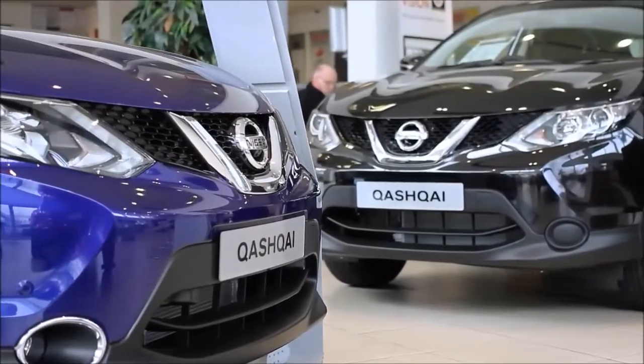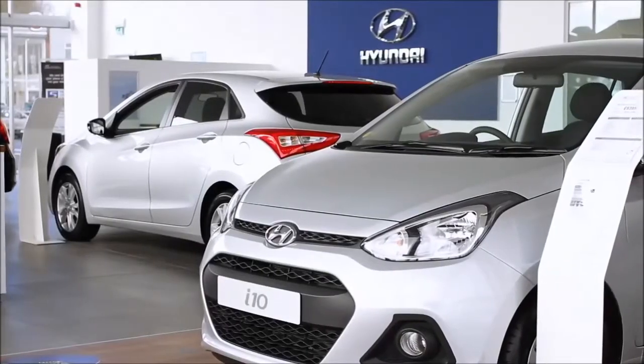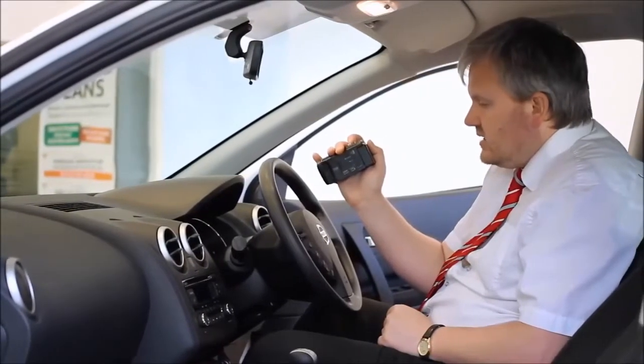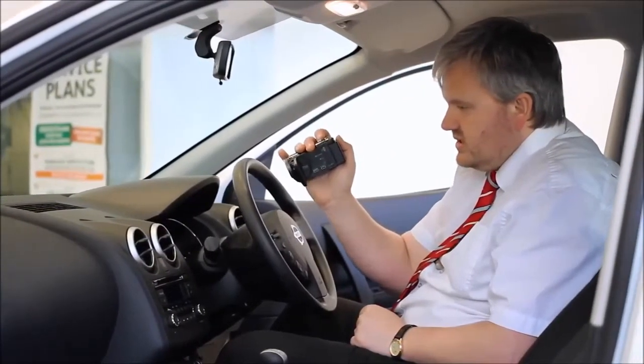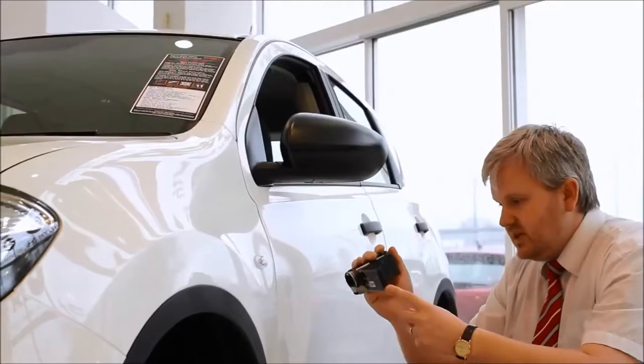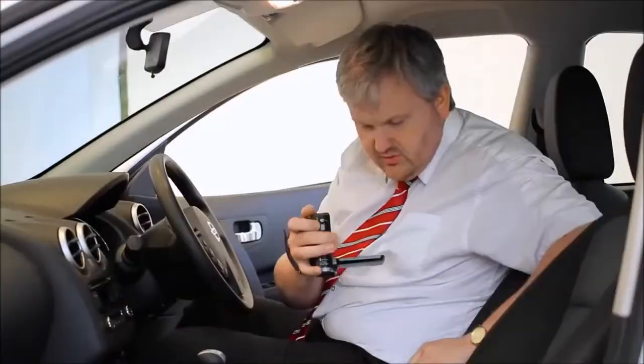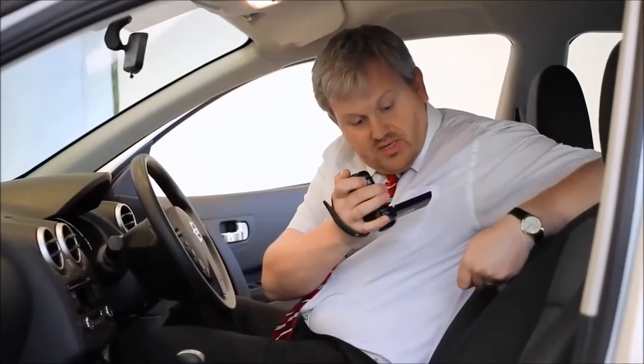Thank you for viewing our short video and we hope you found it informative. If you would like more information or any specific areas you would like to look at in more detail, please click the link so we can send you a personalised extended video to your specific requirements. This may take a few hours, so please bear with us.